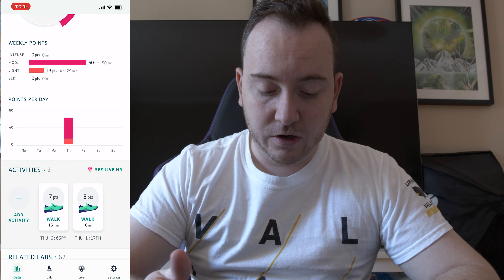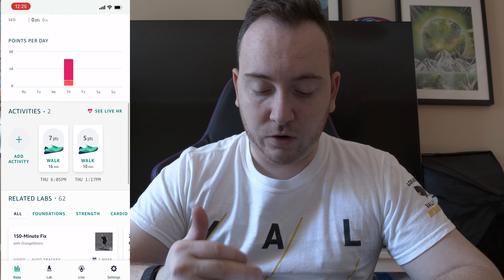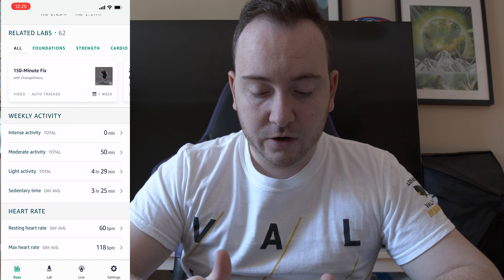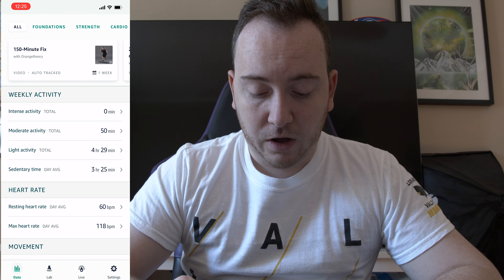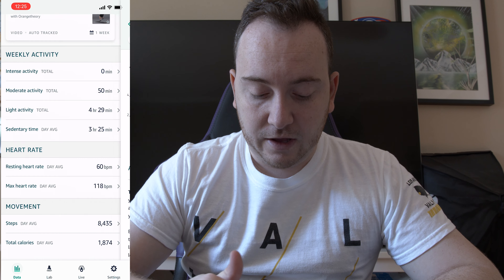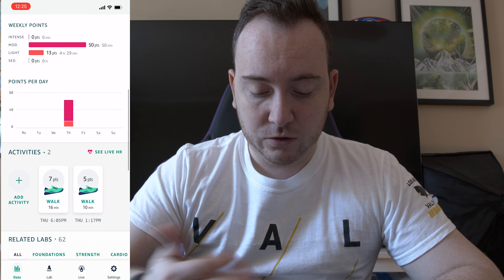It shows you what you did on a given day. For example, on Thursday I did two activities: a walk for 16 minutes and then a walk for 10 minutes, at 6:05 and at 1:17 PM. It shows my weekly activity, and on the bottom it shows heart rate — my resting heart rate and my max heart rate — as well as how many calories I burned and my steps.